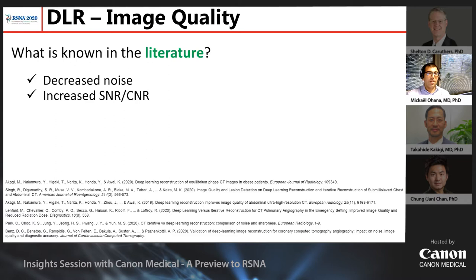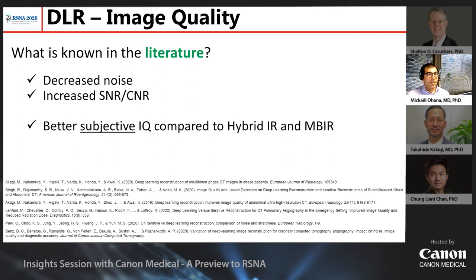What is always demonstrated is that DLR will decrease the noise and increase the signal-to-noise ratio and contrast-to-noise ratio, which is completely expected because the algorithm is designed to reduce the noise. But what is more interesting when you read the literature is that when comparing image quality obtained with DLR versus hybrid IR or model-based iterative reconstruction, the subjective image quality is rated better with DLR than with prior reconstruction techniques. Here is an example.